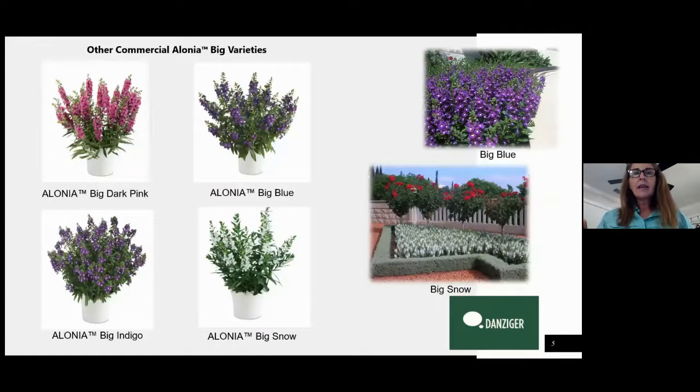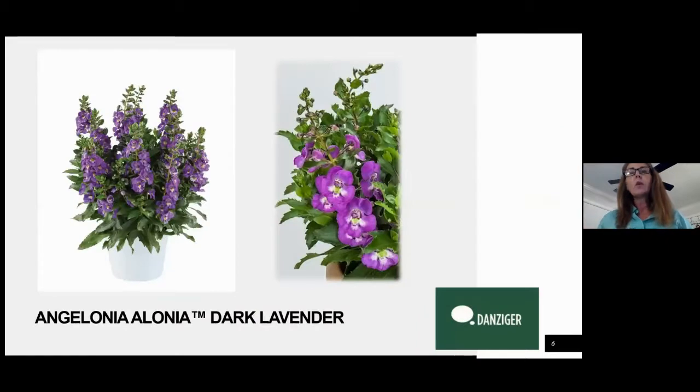Within the lineup, these are the other colors we have that match. Within the regular Elonia, these have a smaller stature and a really large showy bloom. New for 2021 is Elonia dark lavender. You can see this is a really nice, very popular kind of pinkish purpley color. We still have that nice mounded habit, but the whole body of the plant stays a lot tighter.